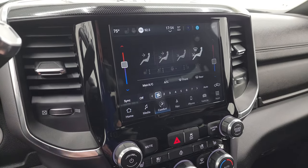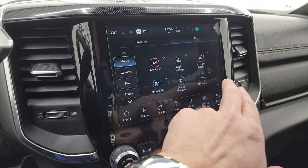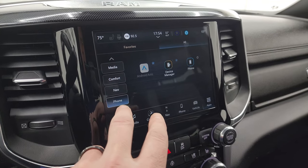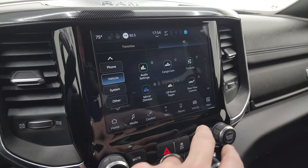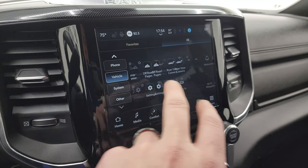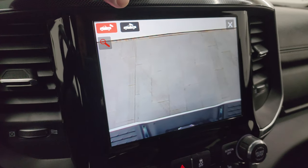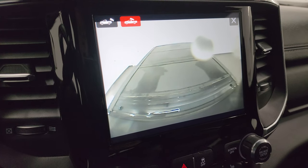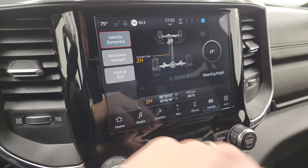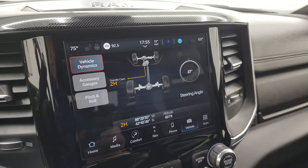Climate controls include dual climate controls, heated and cooled seat buttons, and heated steering wheel controls. You get all your different apps on here including Android Auto and Apple CarPlay. There are off-road pages as well. For the cameras: rear view camera so you can get hooked up to your boat, camper, or trailer. You can zoom in on the receiver hitch for even better results, and check the cargo cam for what's going on in the bed. Off-road pages give you latitude, longitude, altitude, steering angle, accessory gauges, pitch and roll — and if you turn the steering wheel, the degree changes and the wheel graphic updates too.